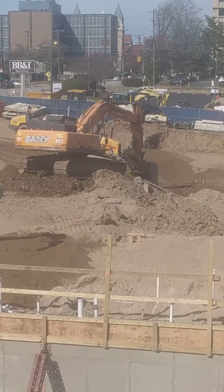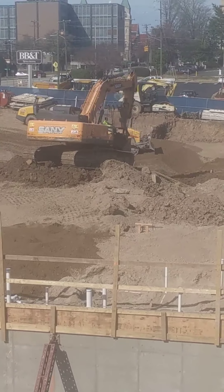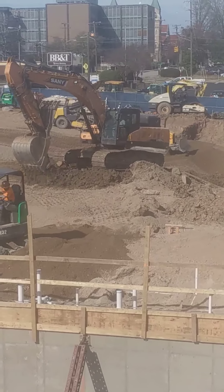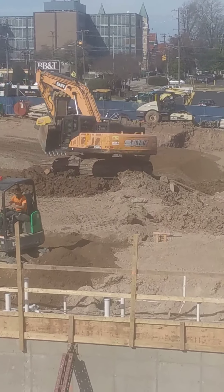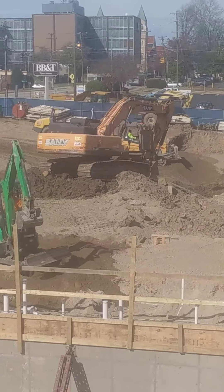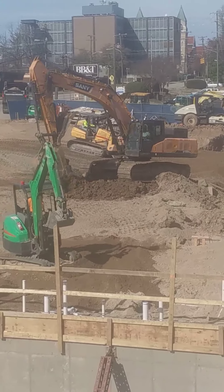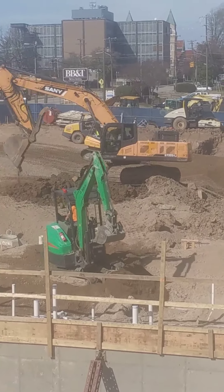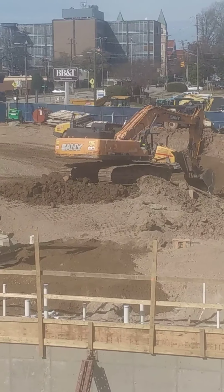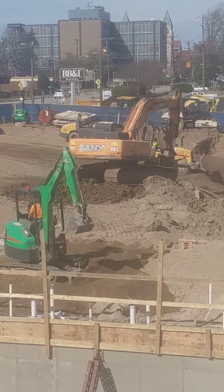That's a big bucket. It digs a lot of dirt for a long time. It digs a lot of dirt. He's pushing dirt.